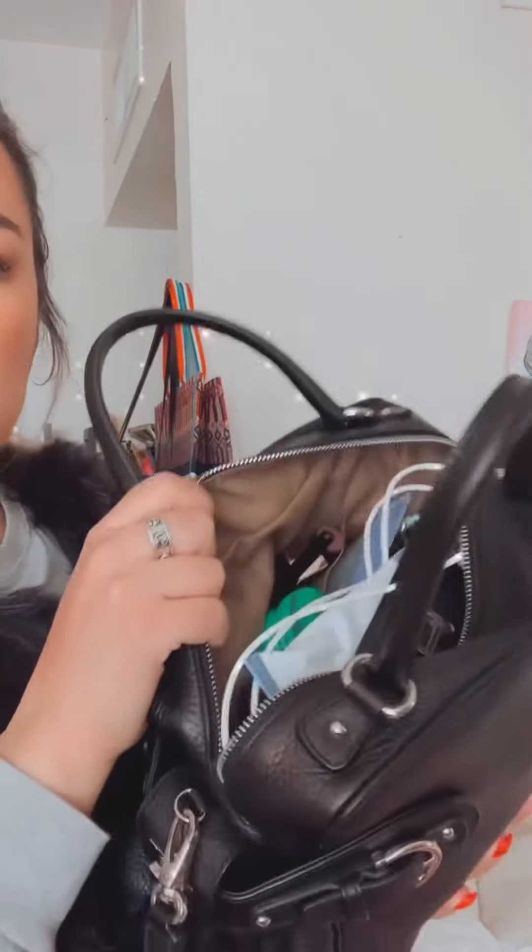It actually still has the stickers on here and I'm gonna keep them on there because they are very inconspicuous - you can't really tell they're there. The hardware is beautiful. I purchased this pre-loved from The RealReal and I've purchased two items from there already and I've had good experiences, so thumbs up to The RealReal. The bag is in such gorgeous condition - inside, outside, the metal, everything. It's almost like brand spanking new and I got such a good deal on it.